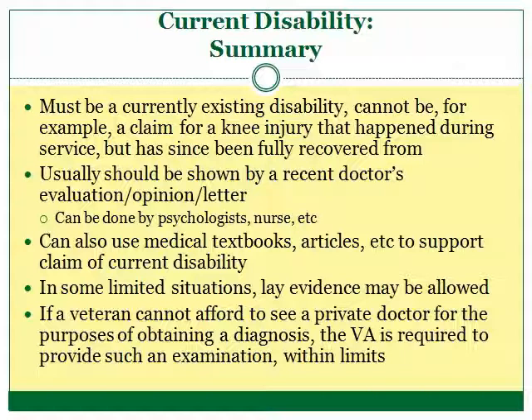In conclusion, the current disability must be presently existing. The showing of a current disability should normally be done by a recent medical evaluation, opinion, or letter, but medical and scientific texts may also be used. Also, in certain situations, lay testimony may be sufficient to show a current disability. And finally, the veteran is entitled to a medical examination provided by the VA to support his or her claim.